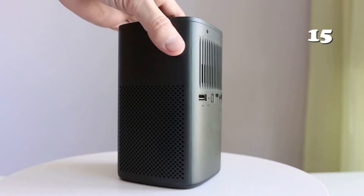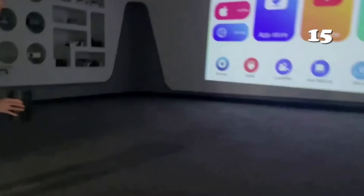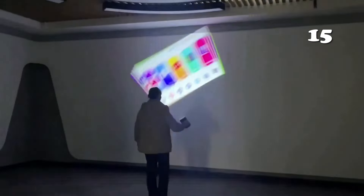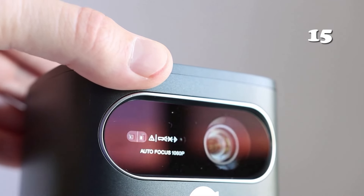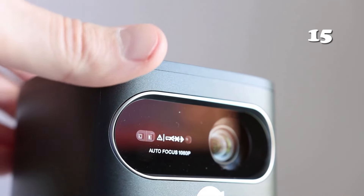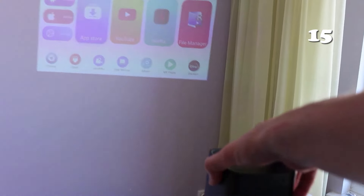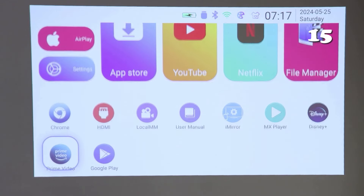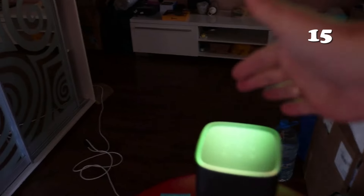Experience the Vevshau V30 3D 4K Mini Projector, your gateway to a portable cinematic experience. With Android Wi-Fi connectivity and 1080p support, it delivers stunning visuals in 4K resolution, perfect for home theatres or on-the-go movie nights. Compact and easy to set up, this projector brings entertainment to life with vivid colors and detailed clarity, all in a sleek portable design ideal for any space.